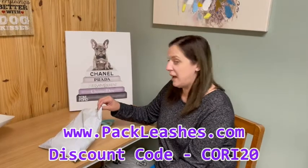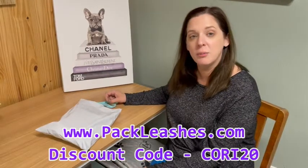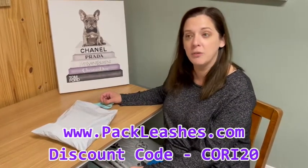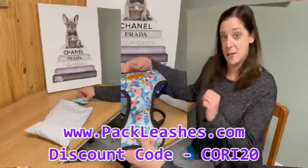We're going to be opening a package from Pack Leashes today. With every purchase, Pack Leashes provides meals to shelter animals, so they really do try to give back. So let's see what we have.